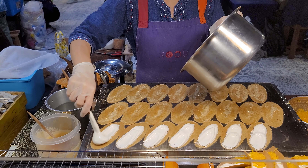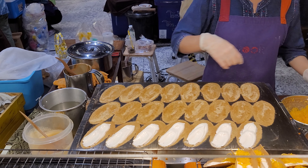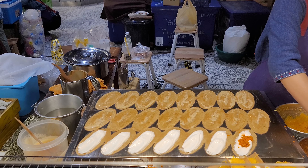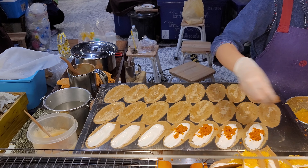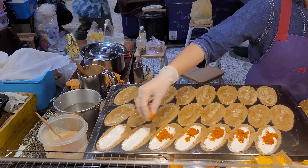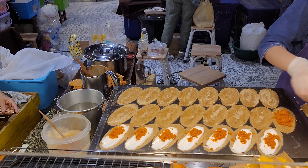She's putting a marshmallow-type sugar on a pancake, and adding a little bit of ground shrimp with shredded coconut.